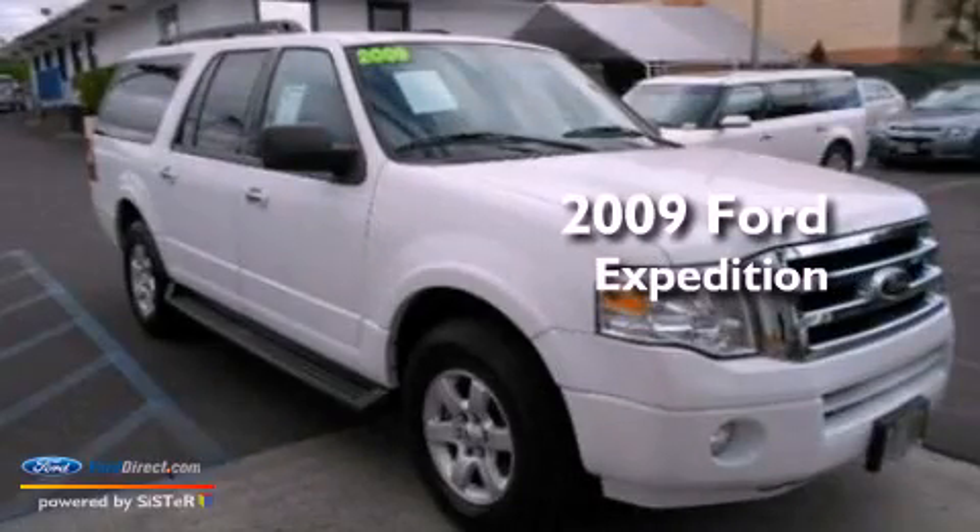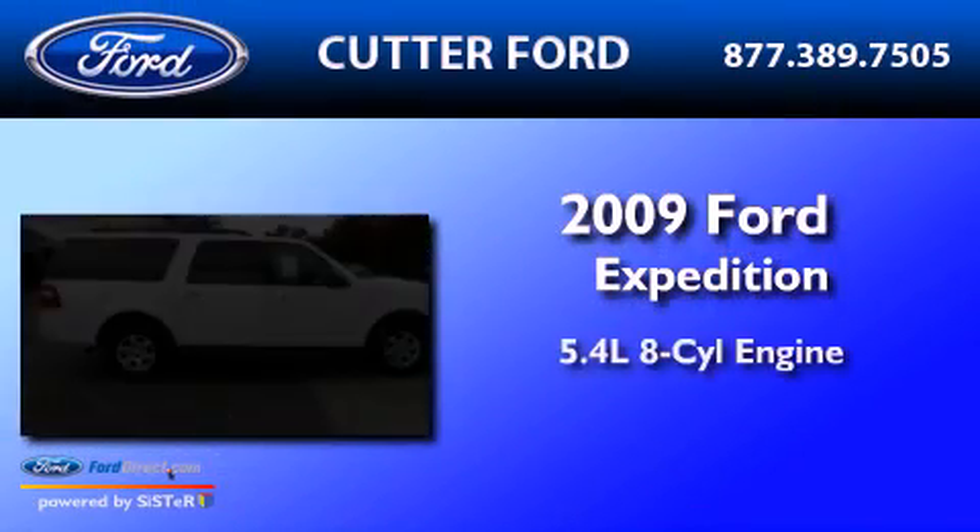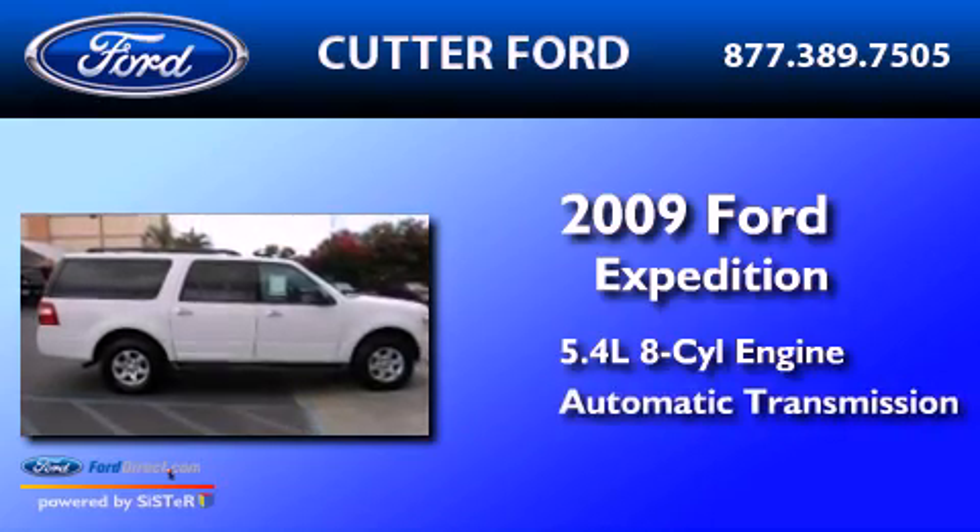This is a 2009 Ford Expedition. It has a 5.4-liter 8-cylinder engine and an automatic transmission.